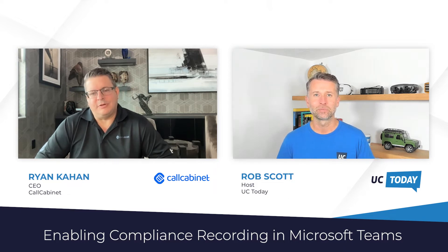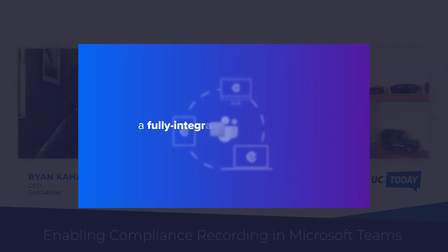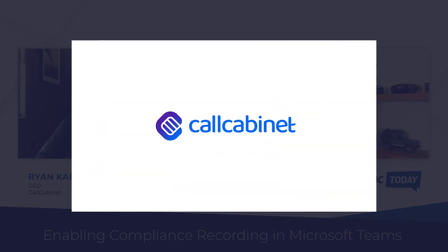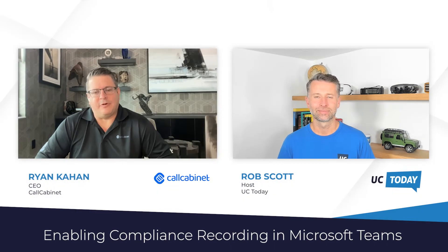Yeah, sure, absolutely. Call Cabinet is a recording, compliance and analytics company. We focus on call recording, compliance recording, contact centre recording and everything that goes along with it — so everything from screen recording to PCI compliance, analytics, AI — we pretty much cover the full spectrum of recording.